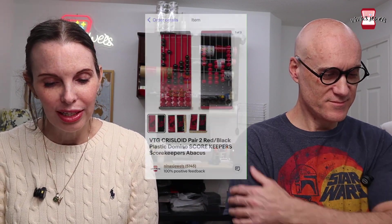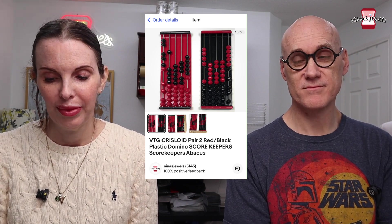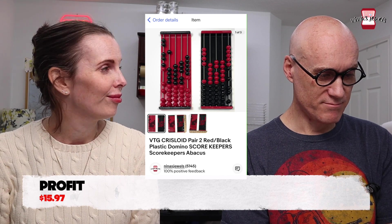BOLO alert! This next item was gifted to us, and when I researched it I found it had over 100 sell-through rate — something I wouldn't normally have even picked up. It was a vintage pair of Chris Lloyd brand red and black plastic domino abacus-style score keepers. We had no cost and they flew off our shelf in less than 24 hours for $26.38. Be on the lookout for those!